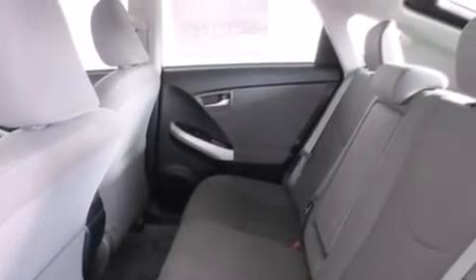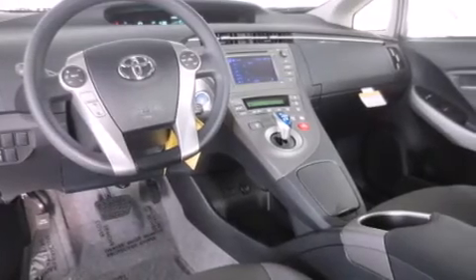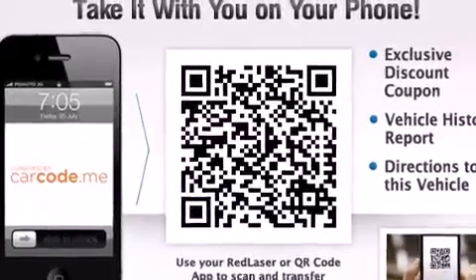A low-tire pressure indicator, cruise control, side impact airbags, rear seat childproof door locks, heated side view mirrors, and a rear window wiper.